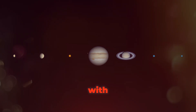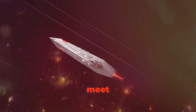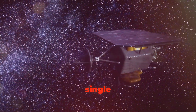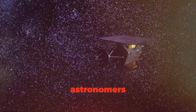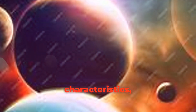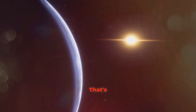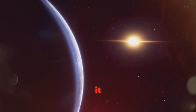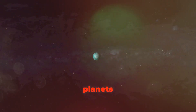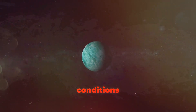Get ready for a cosmic family reunion as we journey to the TRAPPIST-1 system, where we'll meet TRAPPIST-1d — one of seven Earth-sized planets orbiting a single star! Located about 40 light years away, this system is a treasure trove for astronomers. What makes it so special is that all seven planets are rocky like Earth, and three of them — including TRAPPIST-1d — orbit within the habitable zone.